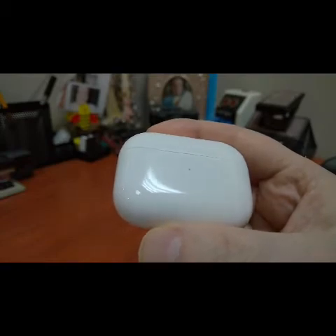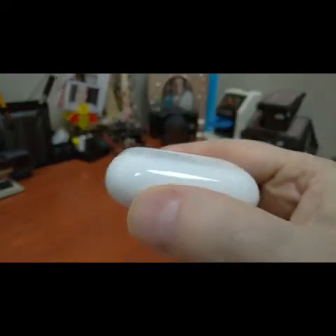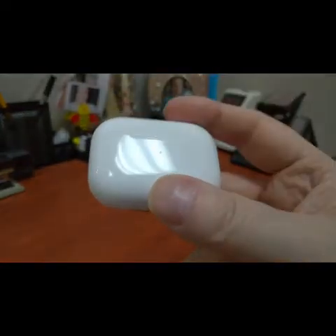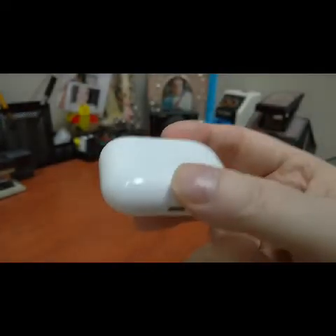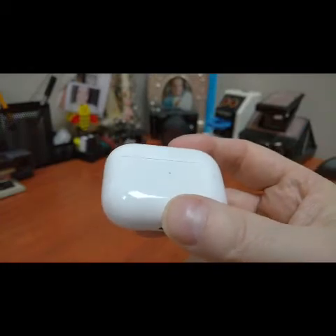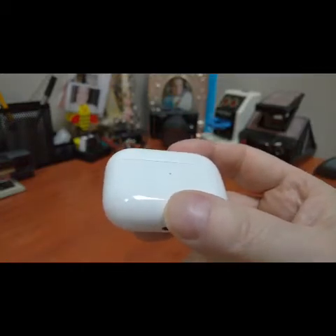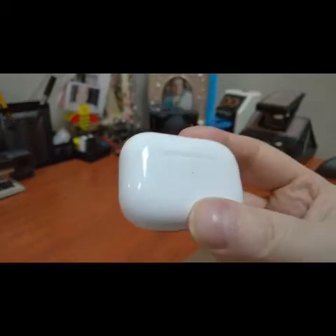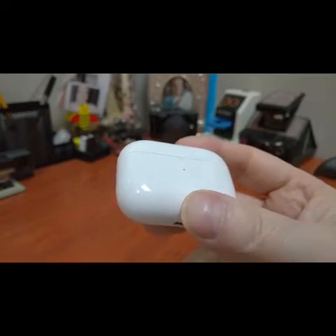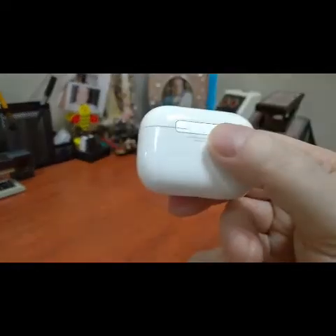I've never had over-ear noise-cancelling headphones, which I suppose give the best noise cancellation, but I have had in-ear noise cancellation before, and these AirPods Pro do an absolutely brilliant job. You can hear the AC fan in the background — I don't have control over it. But when I put the first AirPod in I can still hear it, and as soon as I put the second one in — boom — you hear nothing.